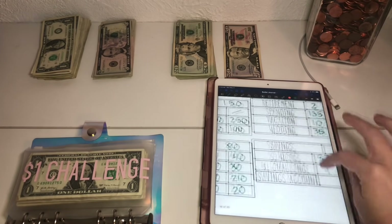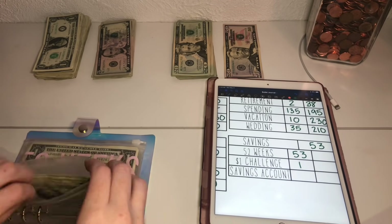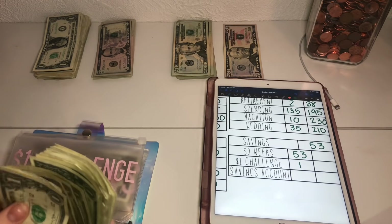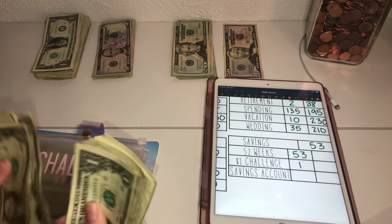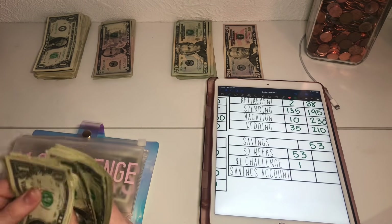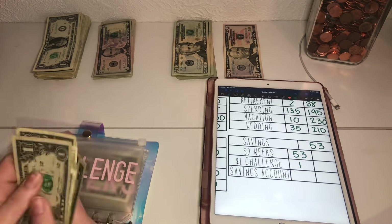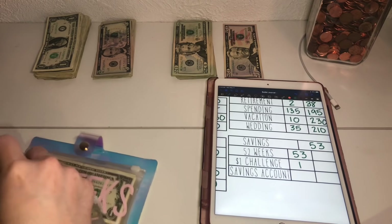For the dollar savings challenge, we had that dollar from my wallet. So the dollar savings challenge envelope now has $26. Whew, that was a lot.